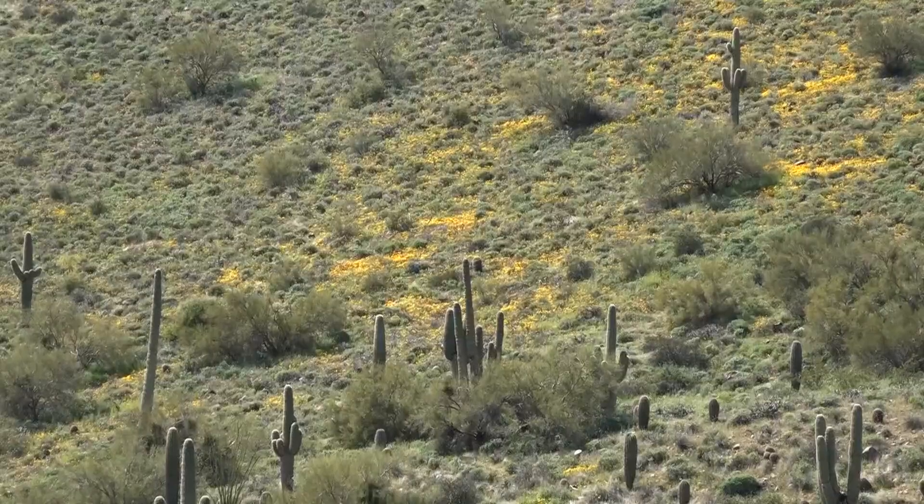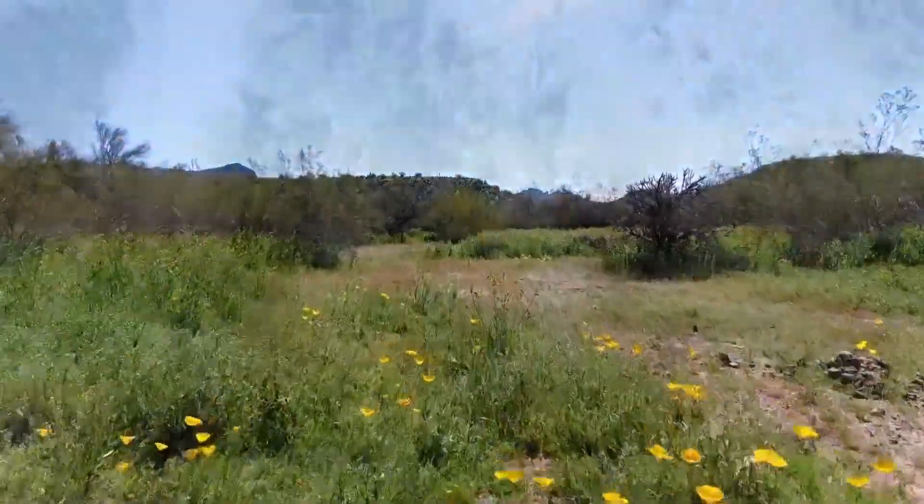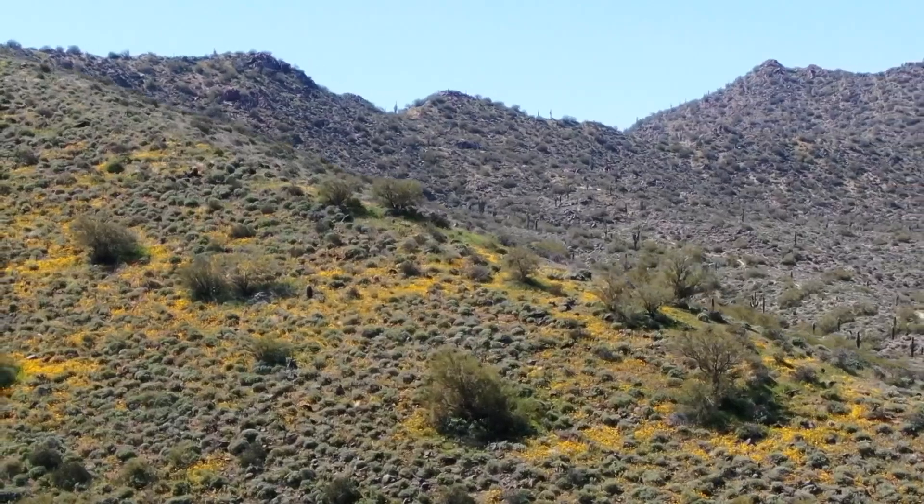Along Usury Pass Road by Bush Highway, they're in pockets all over the mountains — poppies in the higher elevations, smaller yellow flowers down by the roads. It wasn't hard to find them. He's talking about this big carpet of yellow on the mountain, and we can see those from all the way up on top. We came straight here, we haven't even gone home yet.